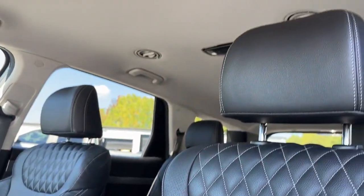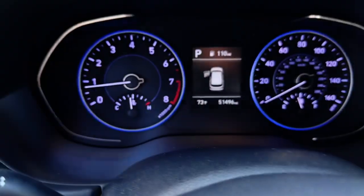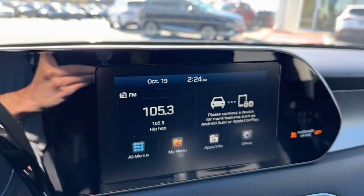Turn on the comm and drive on in this family-friendly Palisade. Come in for a fun and easy road test. Our team will make it the best part of your day.